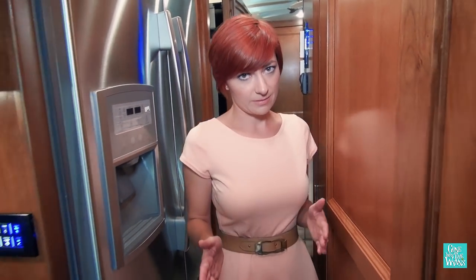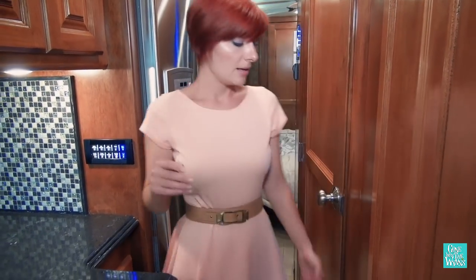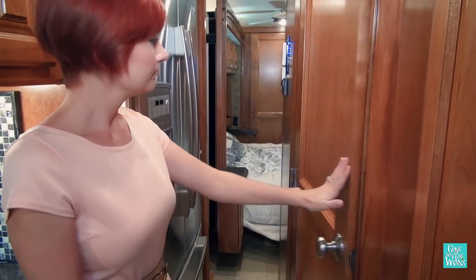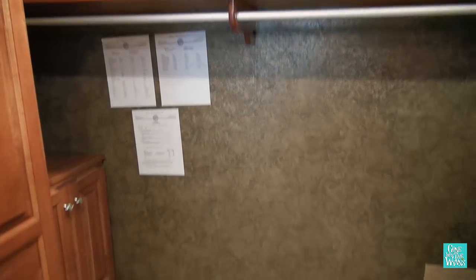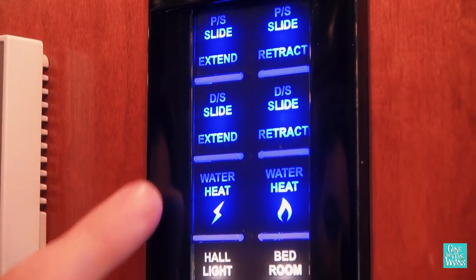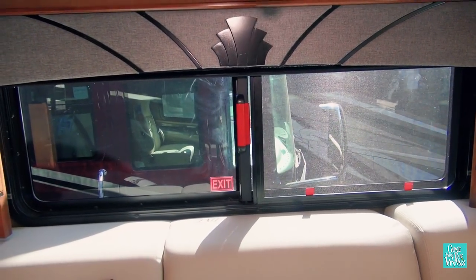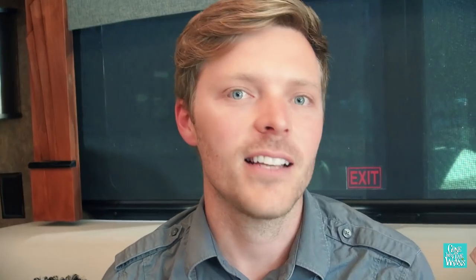With the slides in, it is definitely a snug fit through here, so accessing your refrigerator can get a little tricky. Your bathroom is still accessible, but your bedroom — well, let's hope you don't need to get in there. To wrap things up, our favorites were the nice kitchen, the big closet, and the multiplex technology. Our least favorites are the ventilation, the AC in the bathroom, the bulky custom windows, and the narrow hallway for getting to the back with the slides in.